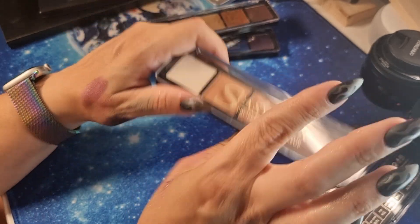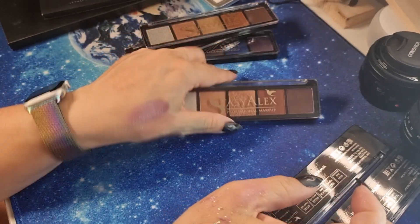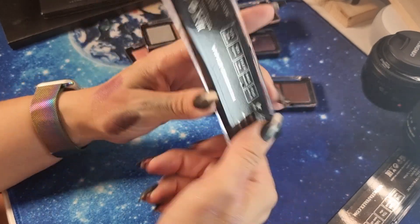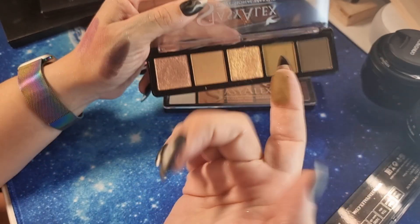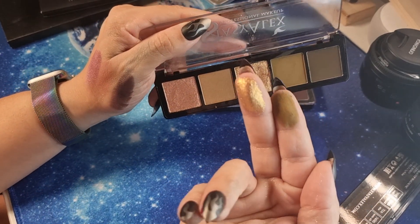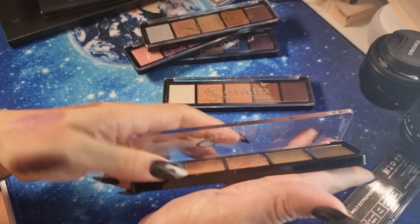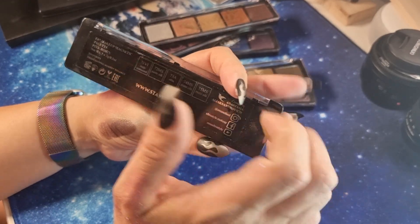We have 'Chocomina' — a chocolate shade. Then we have 'Golden Kinglet' — look at this, it's stunning. And the gold — this is a rose gold shade, beautiful. Then we have 'Pink Robin' — another beautiful shade.